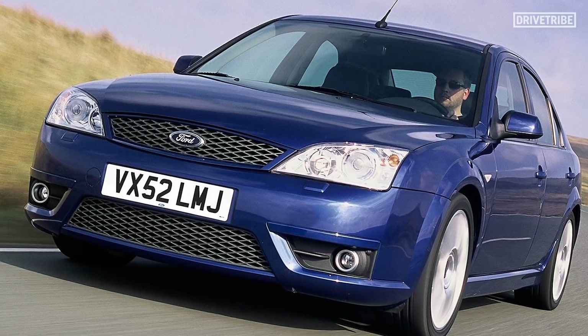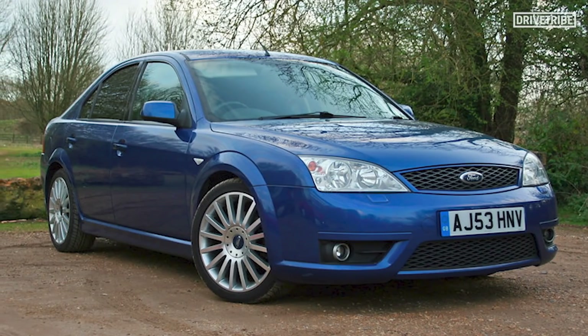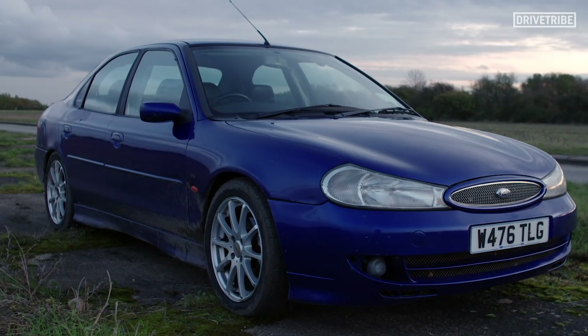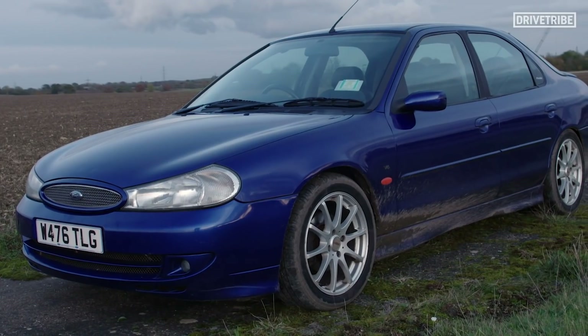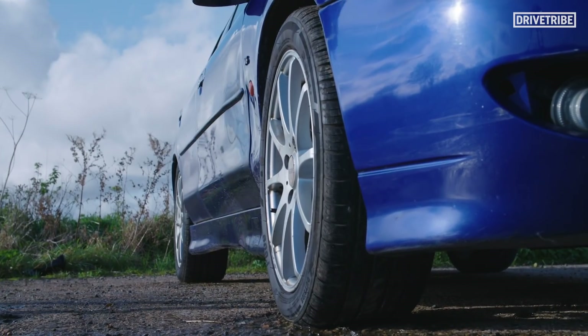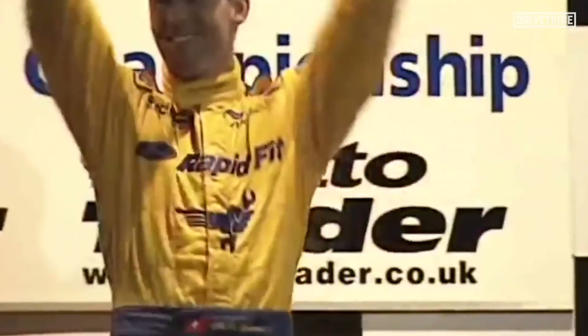The famous ST Mondeo is the ST220, the car that came after this with the 3 litre engine. There are plenty of them kicking around, however, so the ST200 is more rare, and in my opinion, prettier. Whenever I walk up to this car, I can't help but think about the epic ProDrive Mondeo Super Touring cars from 20 years ago. I feel like I've got my own piece of BTCC history.